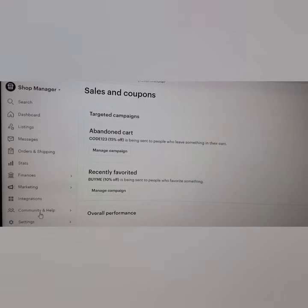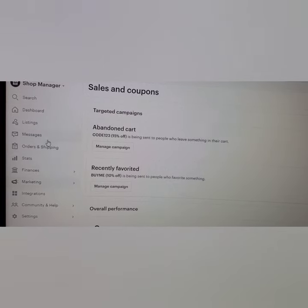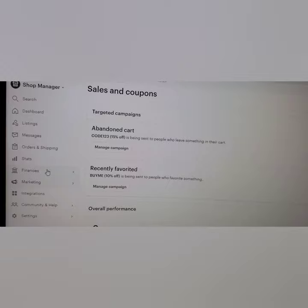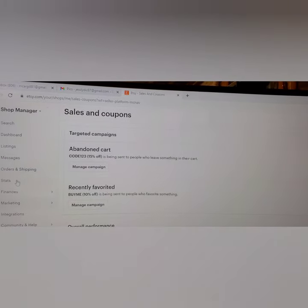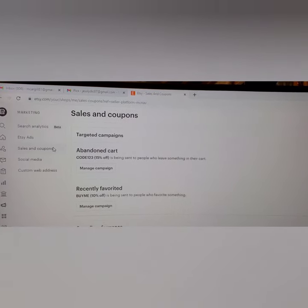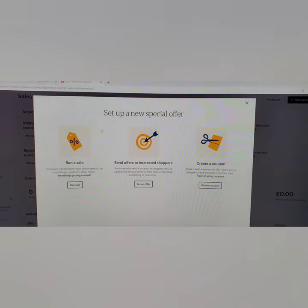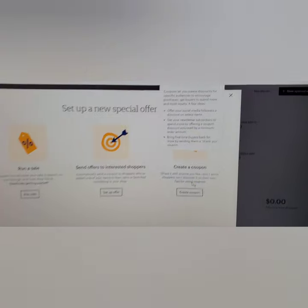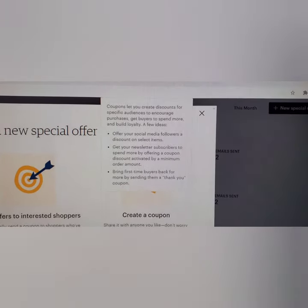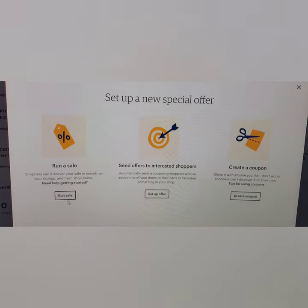I really like the dashboard — you should play around with it. It shows your statistics and there's a lot on here. I was under Marketing. So we'll go back to Marketing, then Sales and Coupons, and up here in the corner you'll click New Special Offer. This will pop up. You can run a sale, send an offer to interested shoppers, or create a coupon and share on social media. Click Run Sale.